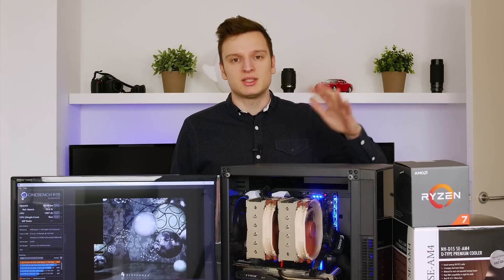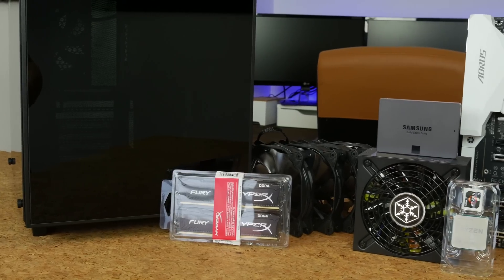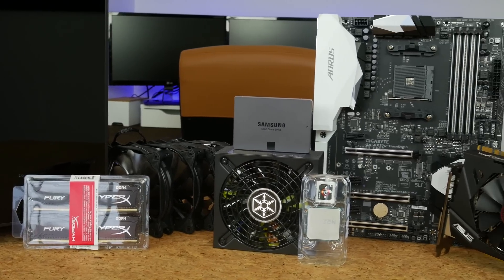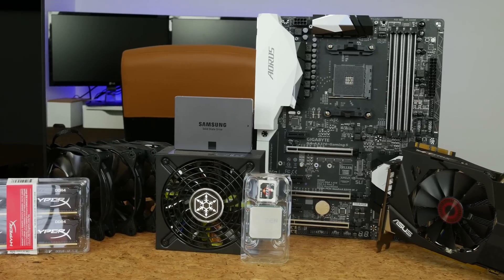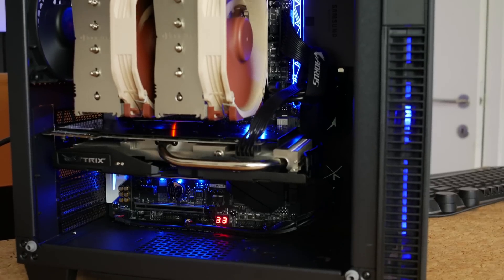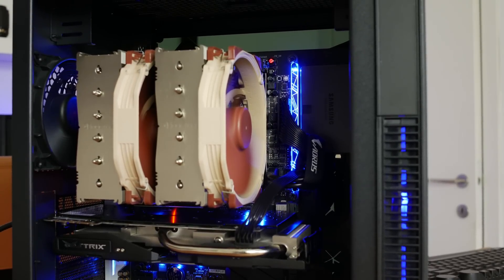This system is cooled by the Noctua NH-D15. The motherboard is Gigabyte's Aorus AX370 Gaming 5 running the F3 BIOS, which is currently the latest. We're running 16 gigabytes of G.Skill memory at 2133 MHz with CL14 speeds. Our GPU is a GTX 970 Strix from ASUS, and we're powering everything with a Silverstone SFX 500-watt power supply.